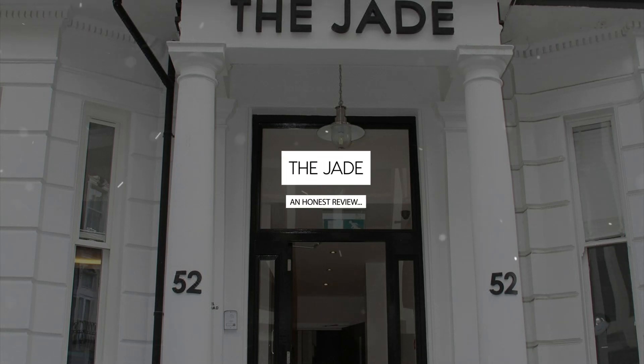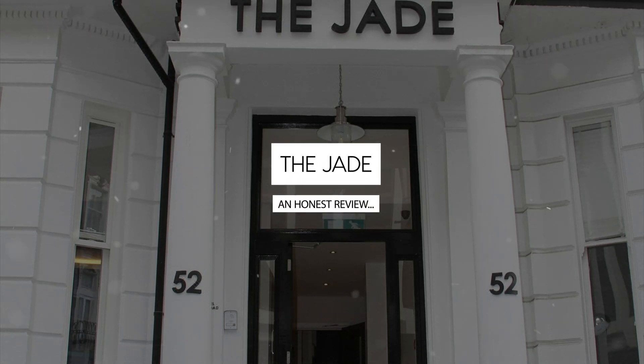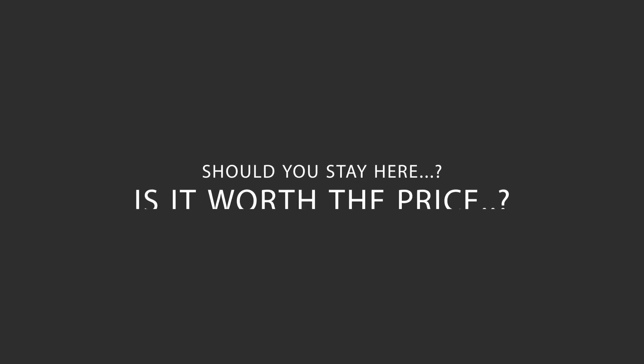Today we're diving deep into a review of The Jade, located in Kensington and Chelsea, London. Let's find out if this hotel lives up to its reputation and if you should stay there.